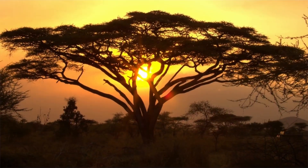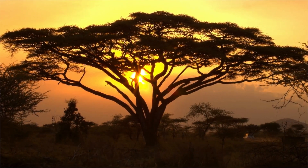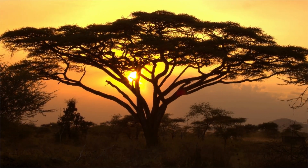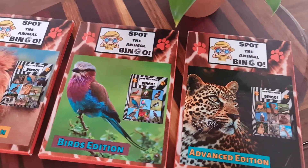Planning a trip to the Kruger National Park? Would you like a fun game to play with family while looking for animals on your game drive? Introducing Spot the Animal Bingo.